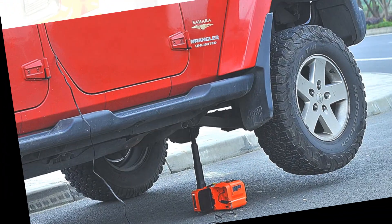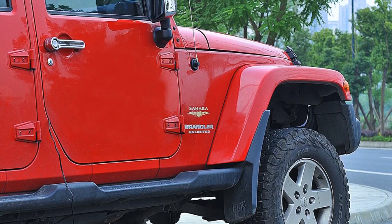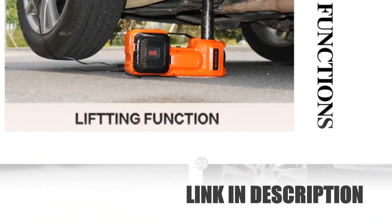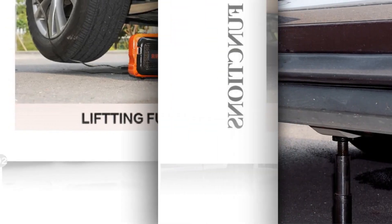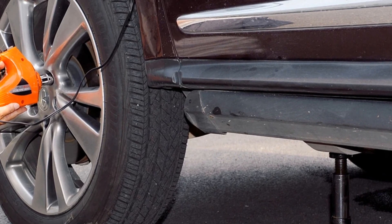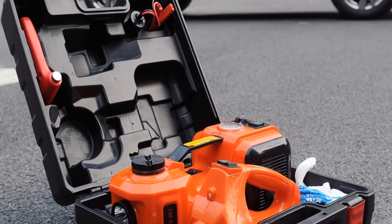Its integrated LED light ensures visibility in dim conditions, aiding in emergency repairs. This multifunctional tool, model QZ-001, streamlines truck tire maintenance, offering a comprehensive solution for on-the-go repairs. Durable, powerful, and equipped with multiple features, it's an indispensable tool for truck owners tackling tire-related issues.